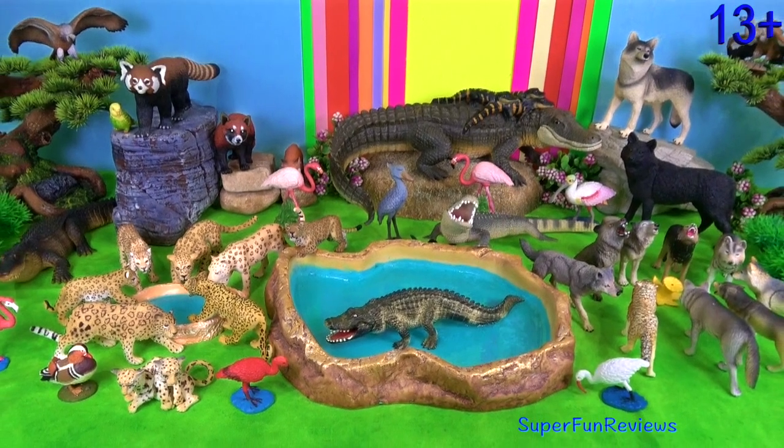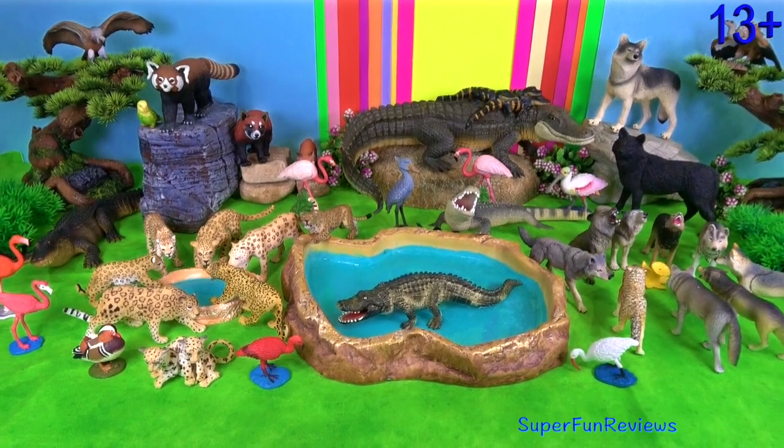Hey guys, it's Kerry. Some interesting Chinese animals.